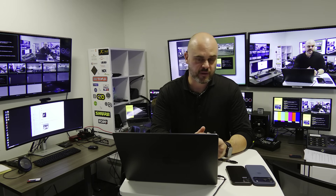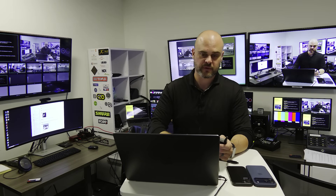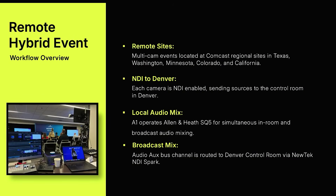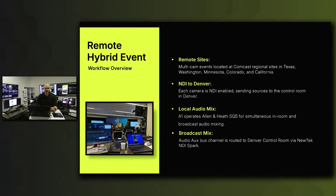We can also broadcast from any West Division regional office that has access to our enterprise network. A local crew on each site deploys on-site NDI enabled equipment, sending all live audio and video signals back to our Denver control room. Remote sites are multi-cam events located on Comcast regional sites in Texas, Washington, Minnesota, Colorado, and California. Each camera is NDI enabled and sends the source back to the control room, including three PTZ cameras and two additional cameras with NDI converter boxes.